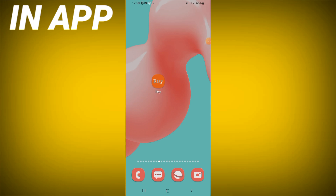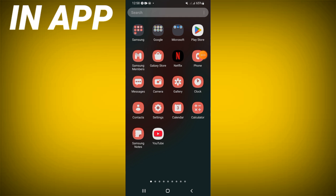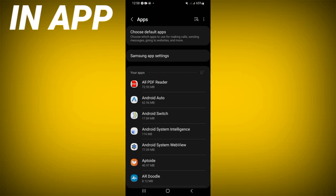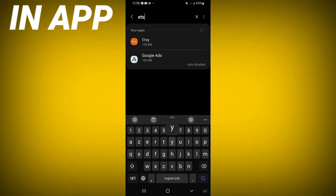Welcome guys. Today I will give you the solution for the Etsy won't work problem. Let's do it. Open the settings of your phone, click on the Apps option, search for Etsy, and click on it.